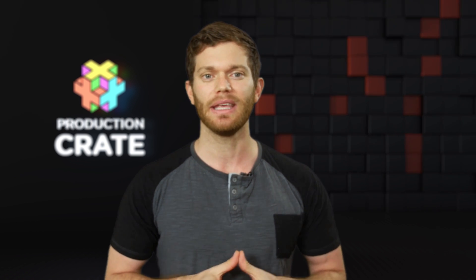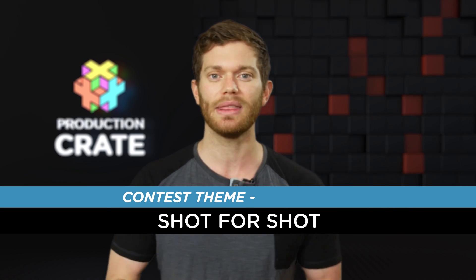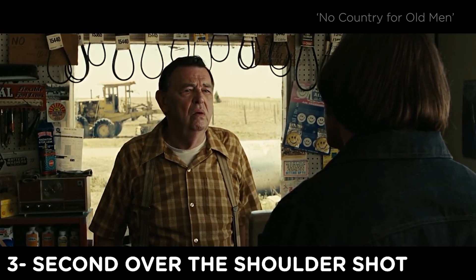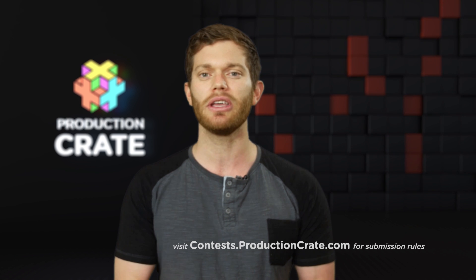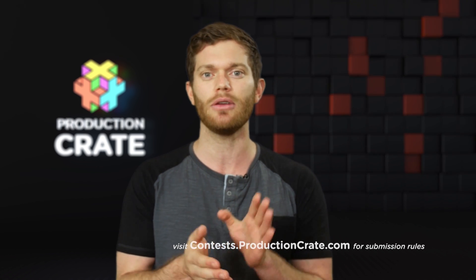As you know, when one contest ends, a new contest begins. The theme for the next 10-second Visual Effects contest is Shot for Shot. You have to use these four shots sequentially: start with the establishing shot, then the first over-the-shoulder shot, then the second over-the-shoulder shot, and finally the tight shot. You can do any genre — suspense, horror, action, a remake, whatever — but you have to use those four shots sequentially. Good luck on your entries, and remember to make it awesome.